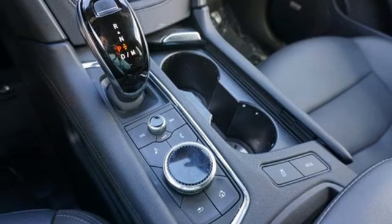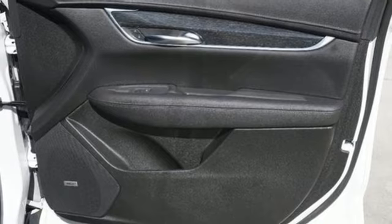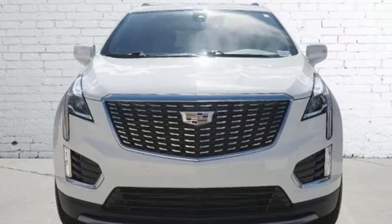Memory exterior door mirror settings, dual zone climate control, front and rear parking sensors, and LED low and high beam headlights.